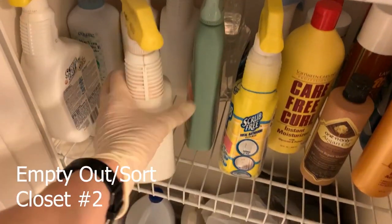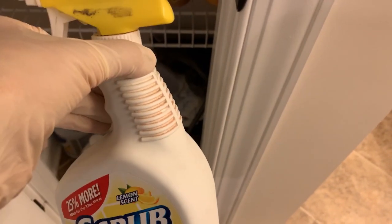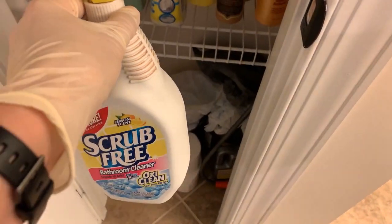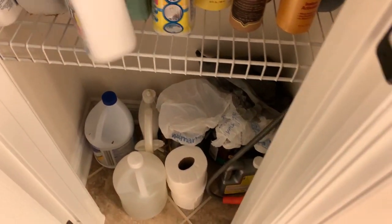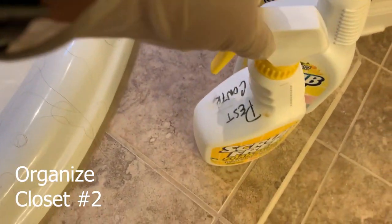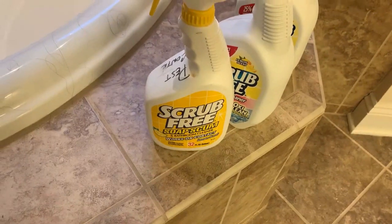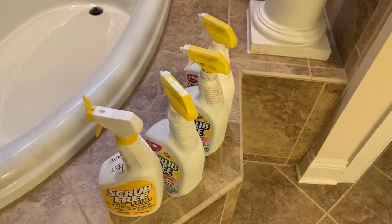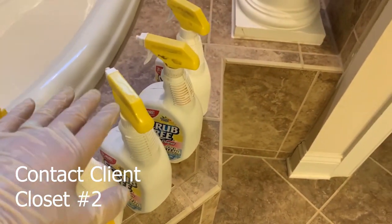On to closet number two. As I look at these bottles, they look really old and stained — been here a very long time. I'm going to try to consolidate what's good. I pulled these out and one container says 'pest control' but doesn't match the contents inside, so now I don't trust any of those containers. They all look old, like they've been left, mixed, or used. I'm going to ask permission to dump all of those.